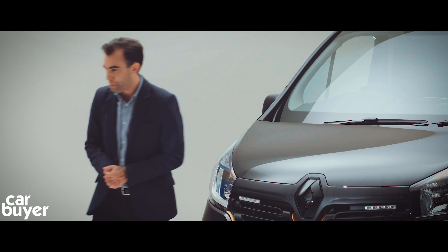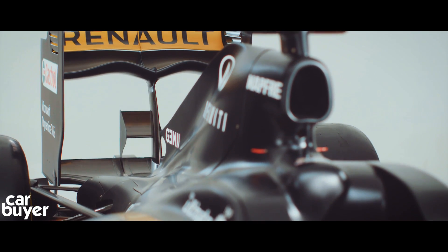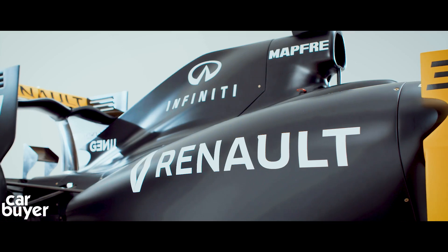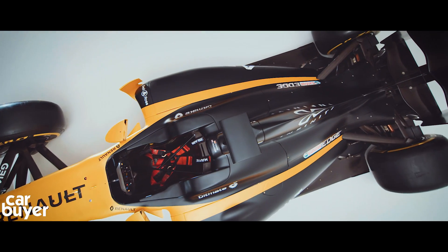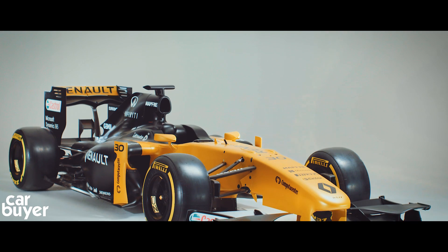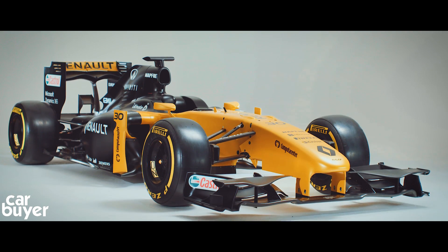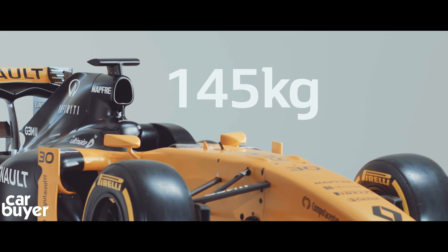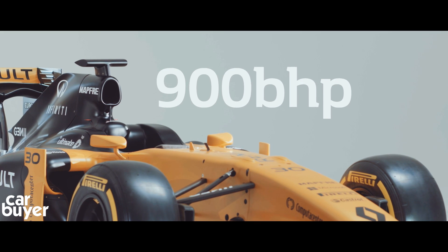Let's start with the engine. Renault's Formula One car is powered by a state-of-the-art turbocharged 1.6-litre V6 hybrid engine. This engine, coupled with a turbocharger and an intelligent energy recovery system, delivers a power unit that is designed for maximum power while being fuel efficient — all of this from a system that weighs just 145kg but produces over 900hp.